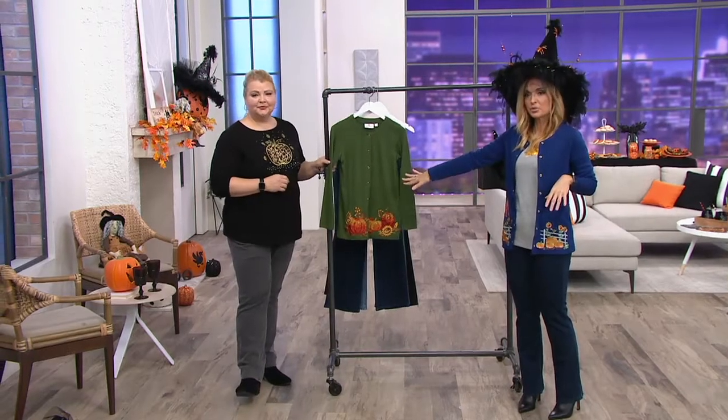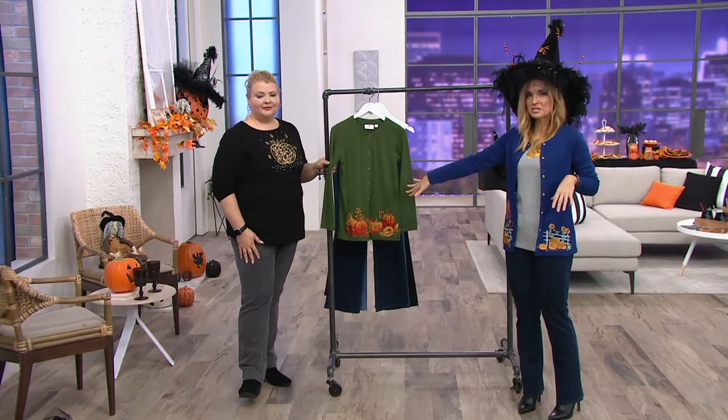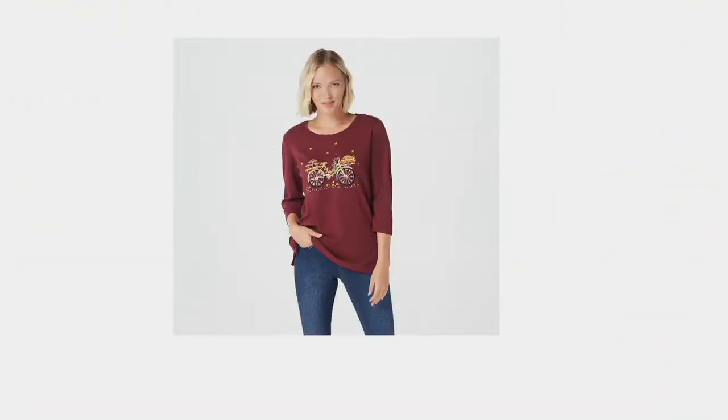Top rated. Check it out. We have it in the blue with the scarecrow and in the olive with the pumpkins. A341785. Order soon. This is a good one, Jennifer. Oh my goodness. So a couple of things to share with you.